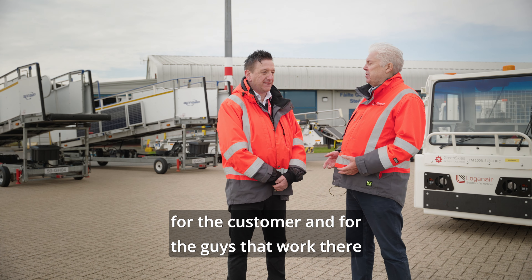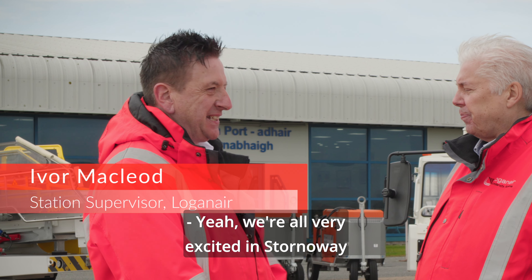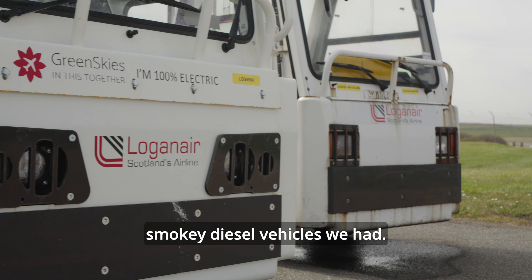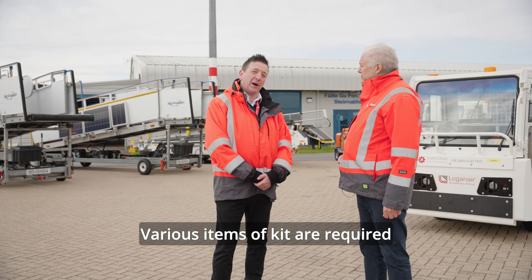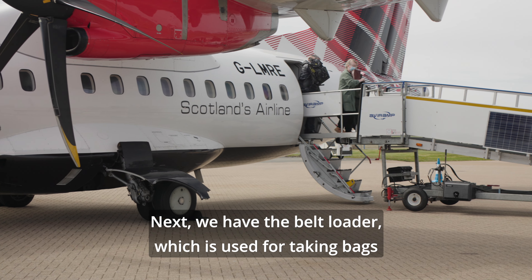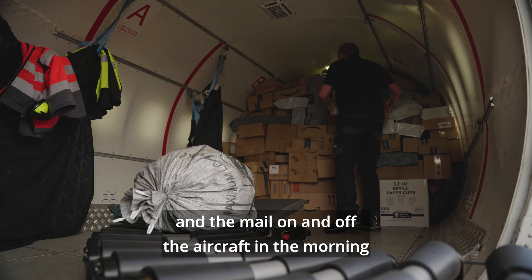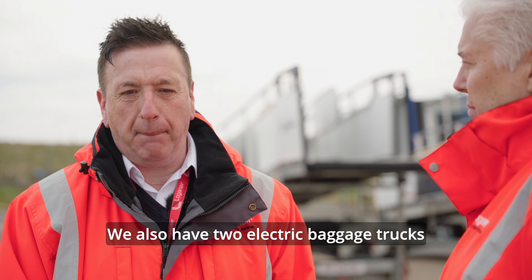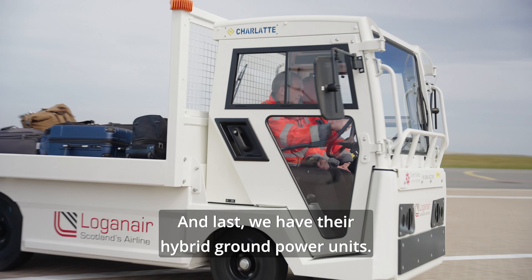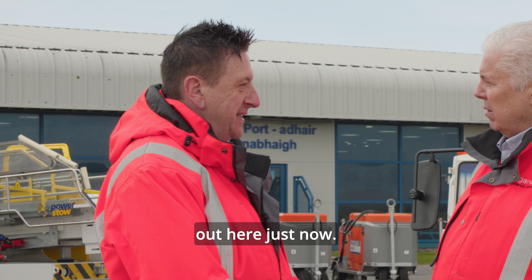Now Ivor, what does the equipment mean for the customer and for the guys that work the planes here in Stornoway? We're all very excited in Stornoway to have this new all-electric equipment, replacing the old noisy smoky diesel vehicles we had. Various items of kit are required to turn an aircraft around, so behind me you can see two solar-powered avi-ramps for the passengers. Next we have the belt loader, used for taking bags and mail on and off the aircraft. We also have two electric baggage trucks, used now instead of our old diesel flatbed trucks, and last we have our hybrid ground power units. It's a much quieter, cleaner environment out here just now.